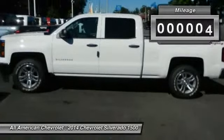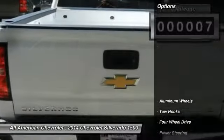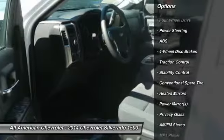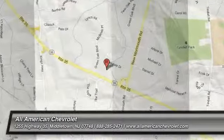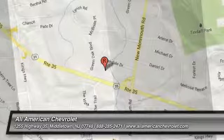Call 888-285-2471 and get in touch with All-American Chevrolet directly, and be the first to open the vehicle door today. We'll see you next time.